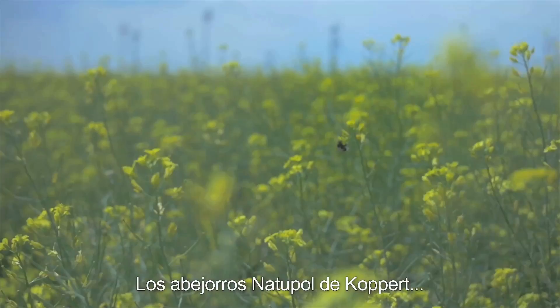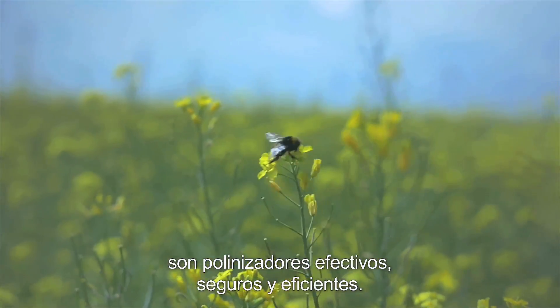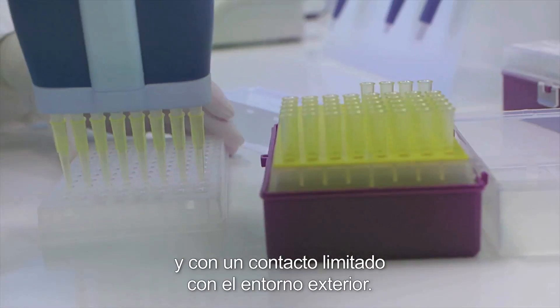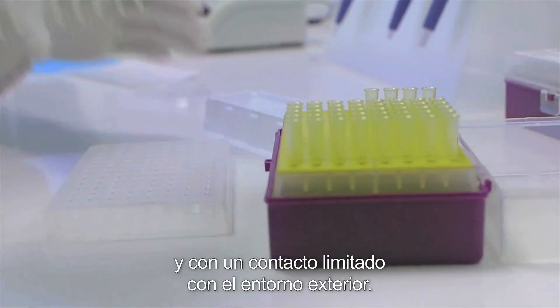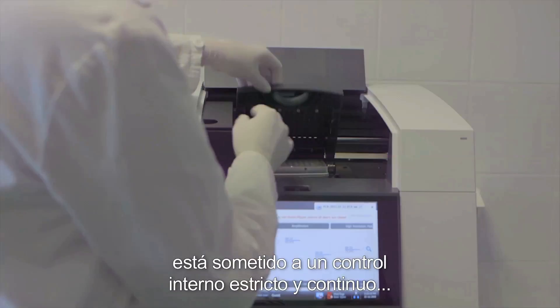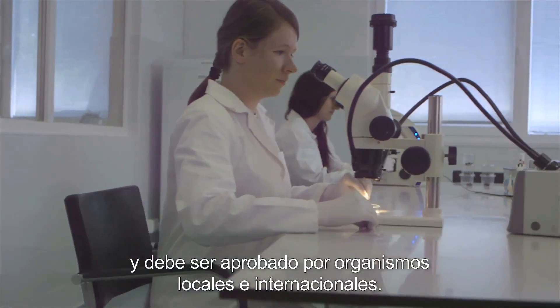Natupol — Coppert's bumblebees — are effective, safe and efficient pollinators. They are produced in well-controlled facilities with limited contact with the outside environment. All products are new and the whole process is under continuous, strict internal control and needs to be approved by local and international officials.